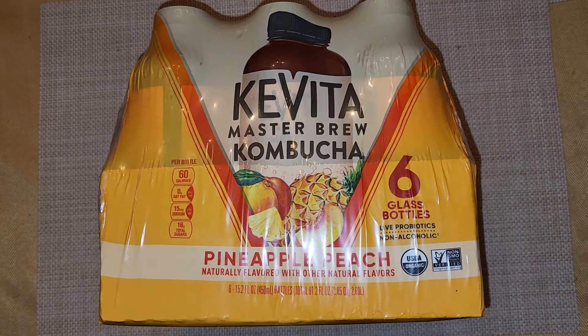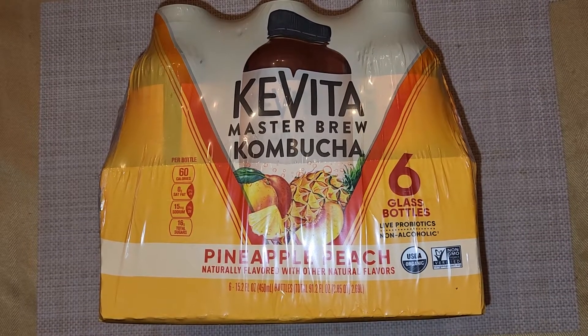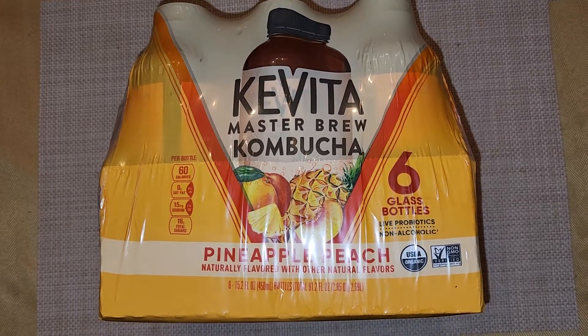I think there might be CRV on this. It doesn't say CRV — interesting. $12.59, $4.20 off. Oh yeah, there's CRV, so an extra 30 cents. It depends where you live. California charges five cents per bottle.